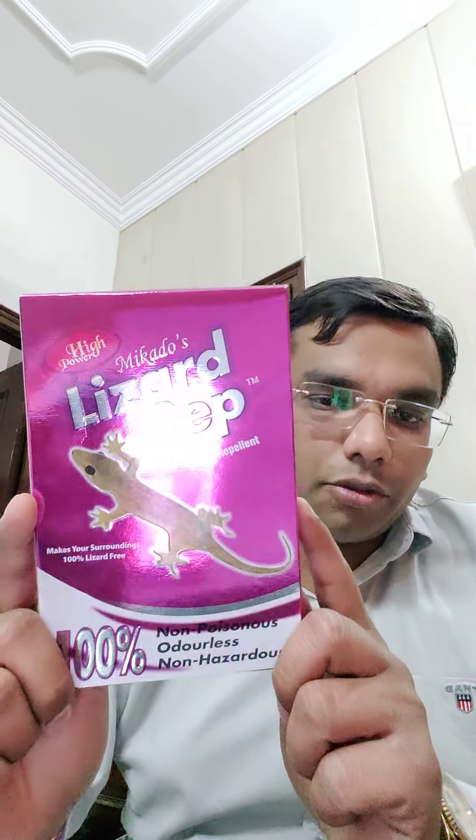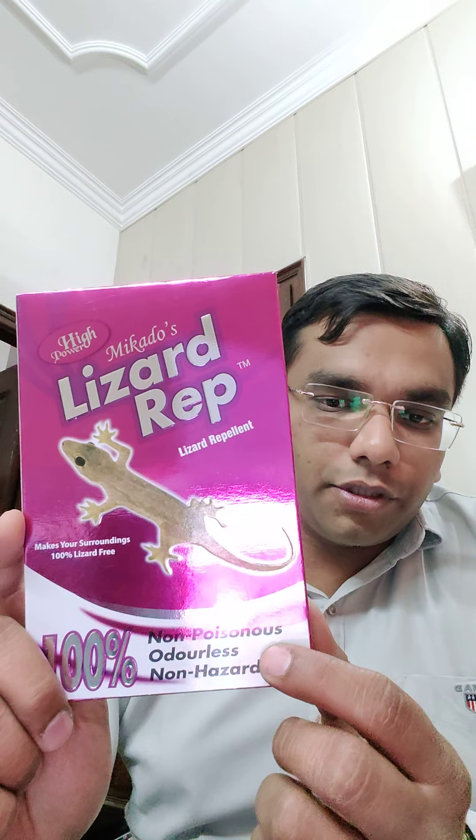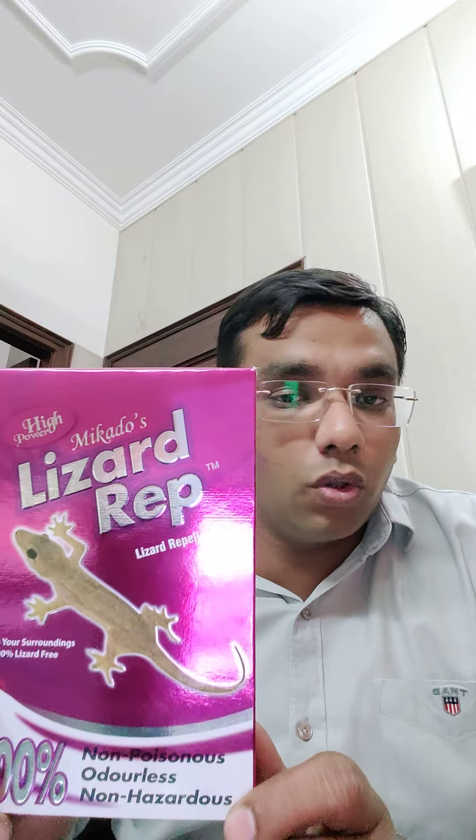So here is the product. This is the outer pack. It says it is non-poisonous, odorless and non-hazardous. We are the only company in the world which gives this same claim in writing. No other company, even any food manufacturing company, gives this in writing.